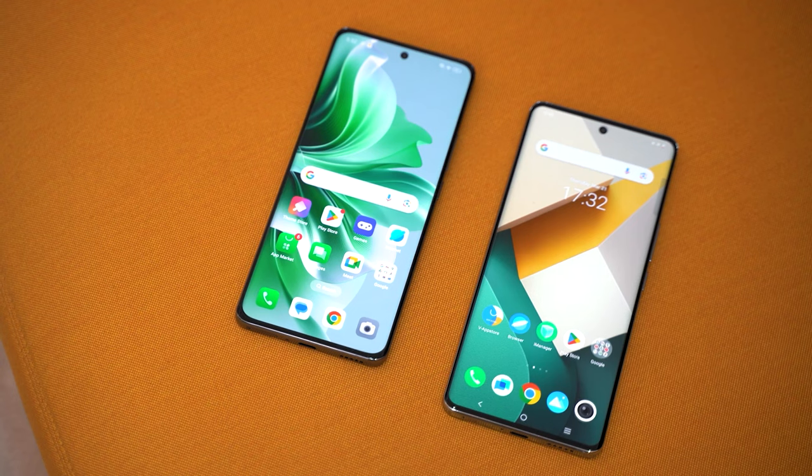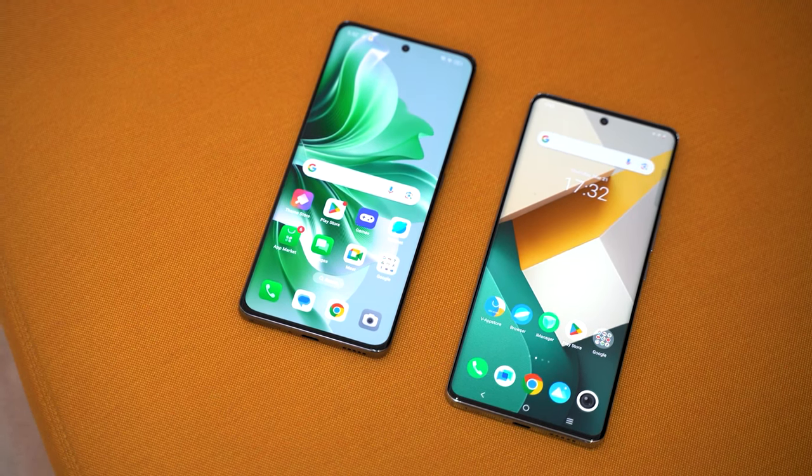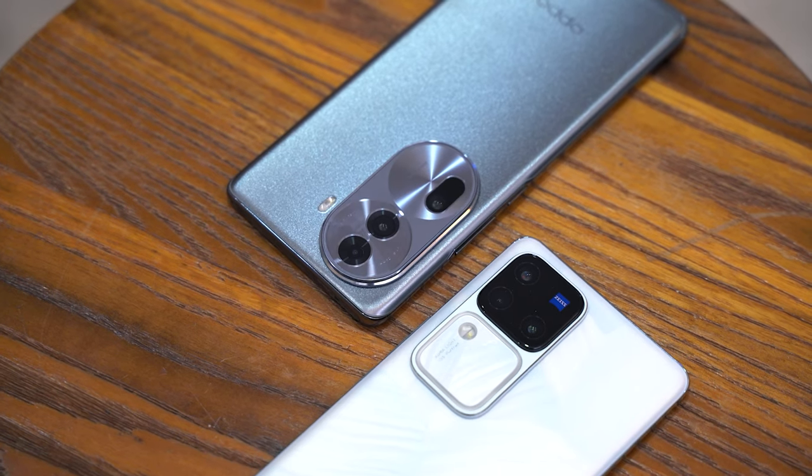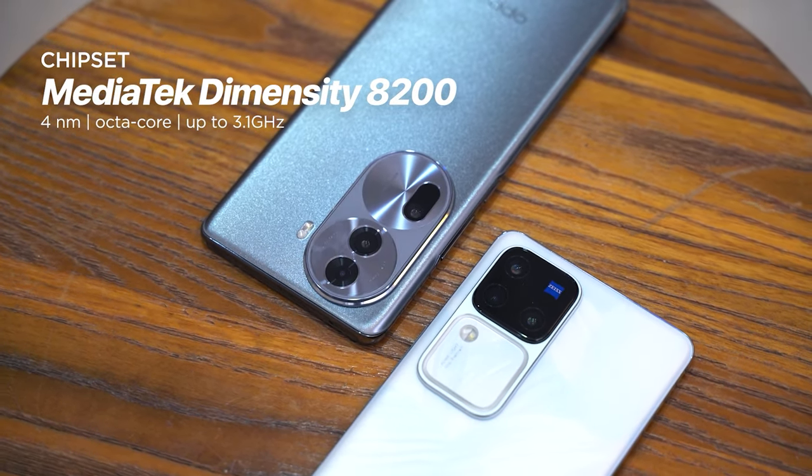Design-wise, both the V30 Pro and the Reno 11 Pro suit my taste and are great looking devices. In terms of performance, expect both models to perform at par with each other when it comes to processing. Powering both phones is the same Dimensity 8200 chipset, which feels like near flagship level performance already.